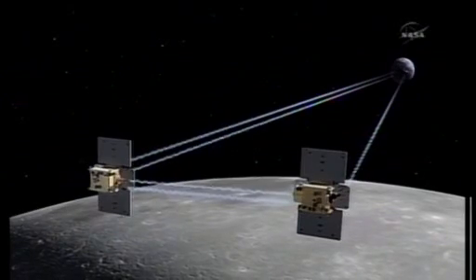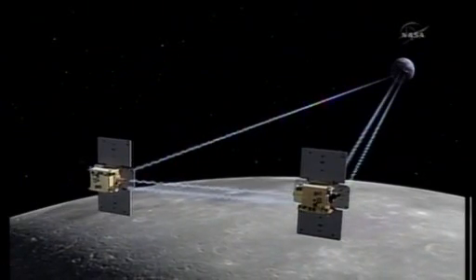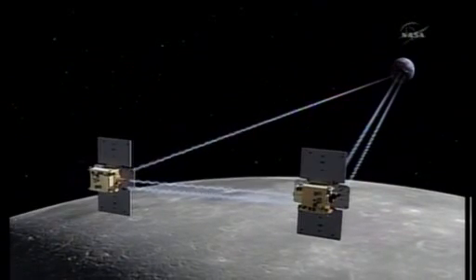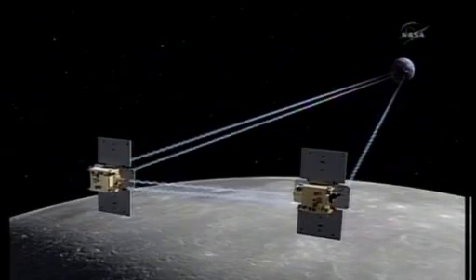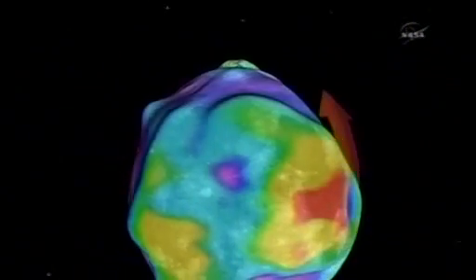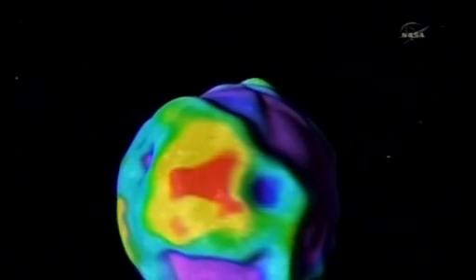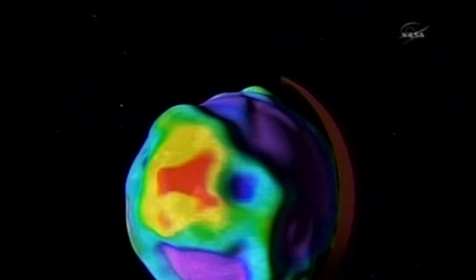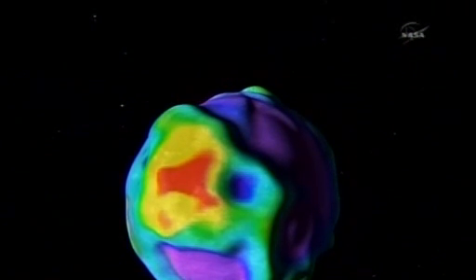Might we get to the bottom of whether there was once a second moon? The current theory of the moon's origin is that something about the size of Mars came in and hit the earth a glancing blow, ejecting a huge amount of material that then formed around the earth into the moon. The moon has been evolving and changing ever since, for several billion years.